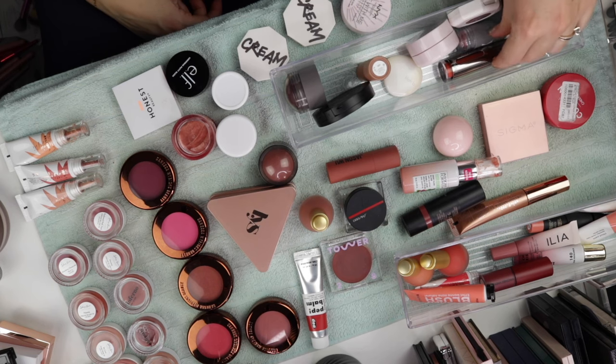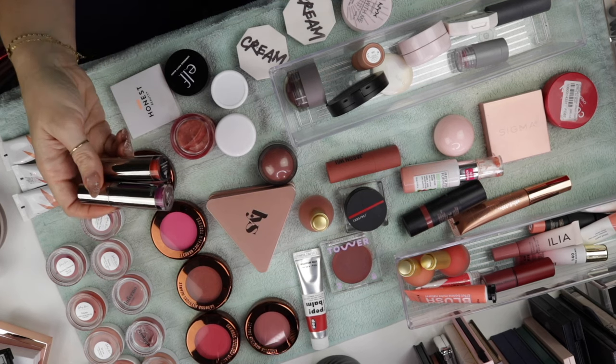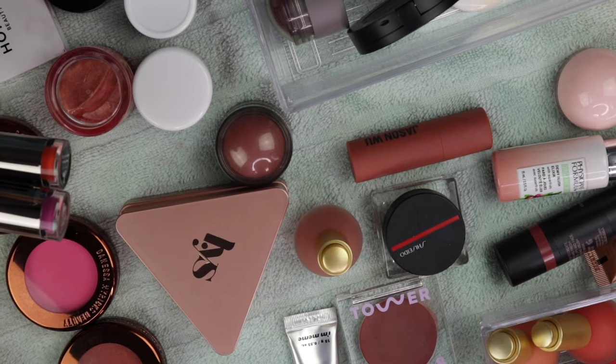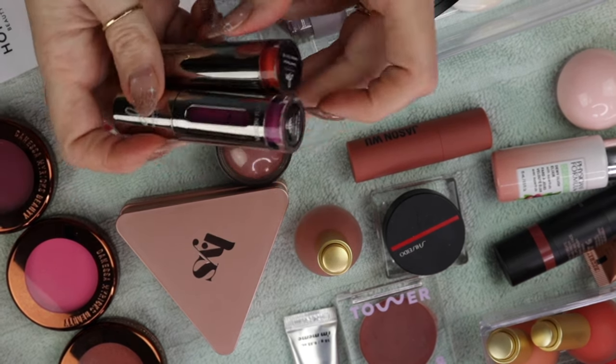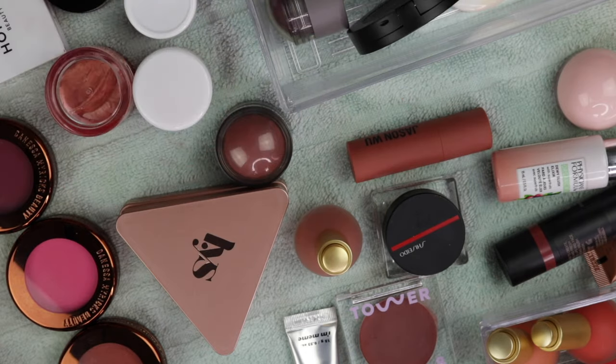What else do I have in here? I also really love the Danessa Myricks Vision Flush. I have the shades Sugar Plum and Sweet Nectar — obviously two very opposing shades, but that's really where I started to get into having my go-to neutrals and then a few shades that are really fun pops.